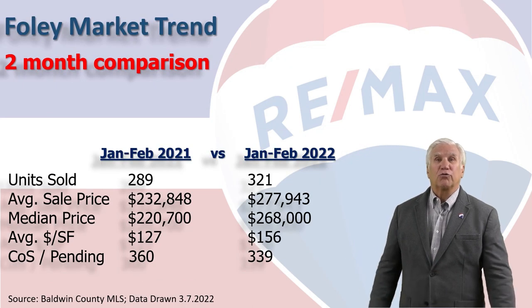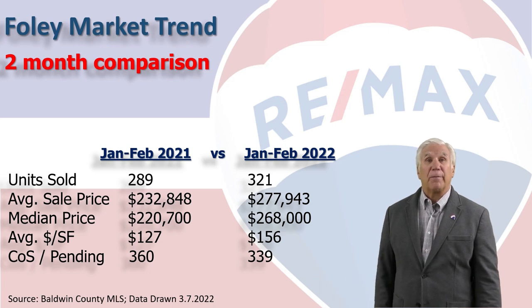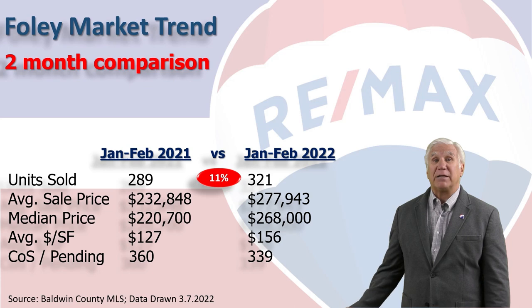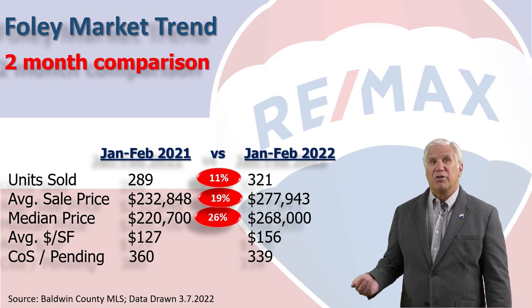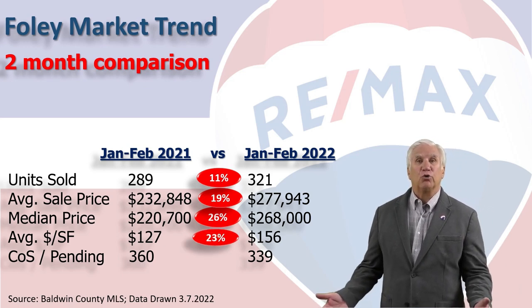Here we're looking at the first two months of 2022 versus the same time period last year. Total home sales are up 11% to 321. Average sales price is up 19% to $277,900. The median price — meaning half above and half below — stood at $268,000, a 26% increase. The average dollars per square foot has risen 23% since last year to $156 per heated and cooled square foot.